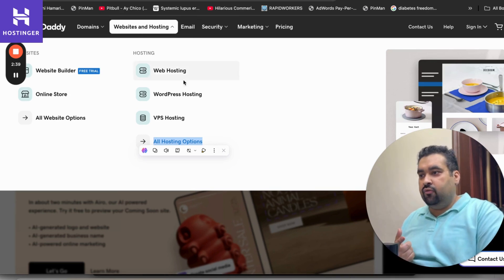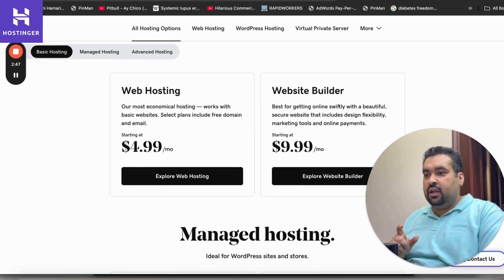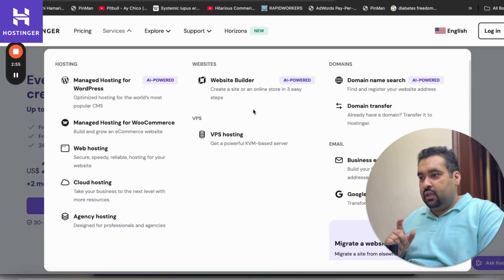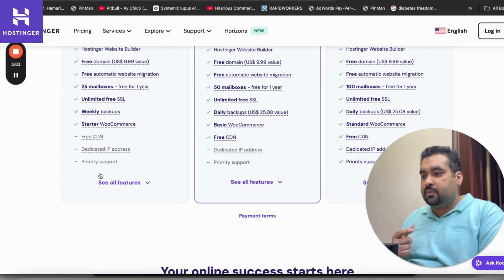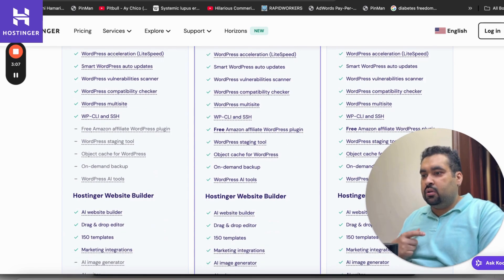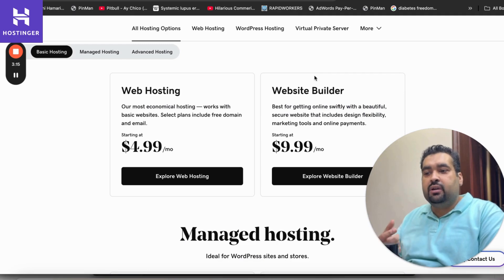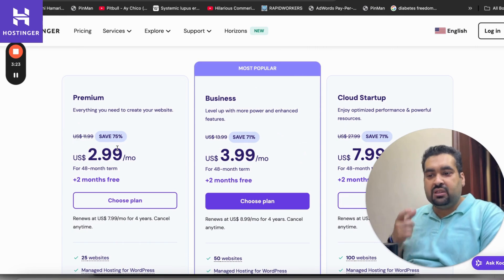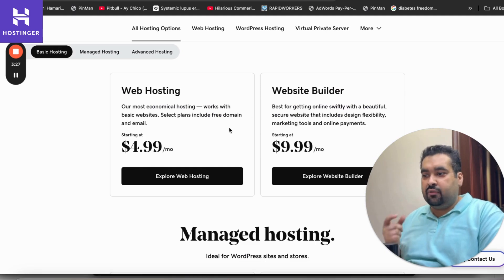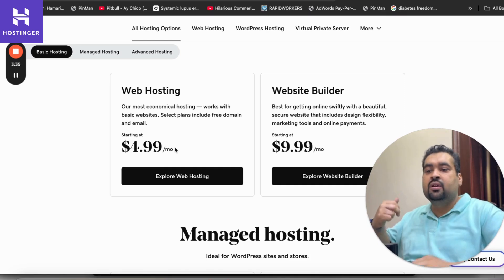Looking at the price comparison: GoDaddy's web hosting plans start from $4.99 and their website builder plans start from $9.99. Hostinger's plans start from $2.99 and all plans include the website builder. GoDaddy sells the website builder separately, while Hostinger includes it as part of their plans. Hostinger's primary plan is $2.99 and the business plan is $3.99, whereas GoDaddy starts at $4.99 with a separate website builder at $9.99.